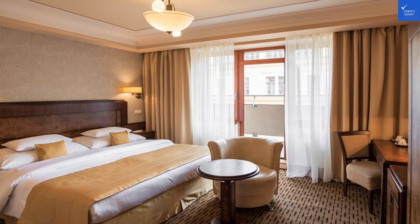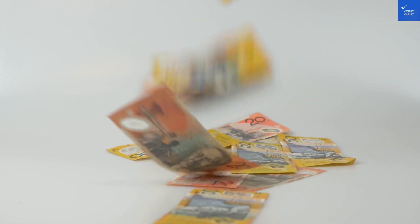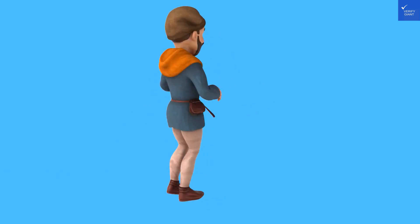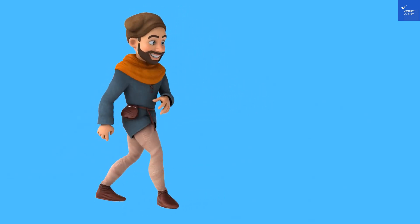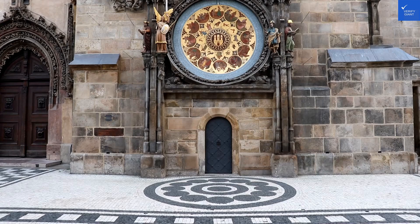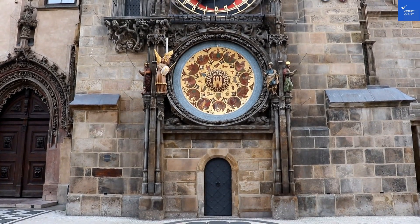Let's not forget the recreational facilities. The fitness center is perfect for those who need to burn off some of that delicious food — guilt-free indulgence, right? And if you're looking to explore, the hotel's location is a dream. It's a hop, skip, and a jump away from Wenceslas Square, where you can soak in all the local culture, shop till you drop, and check out the nightlife.